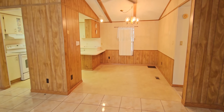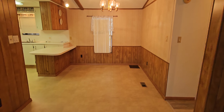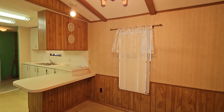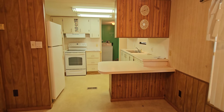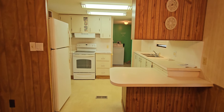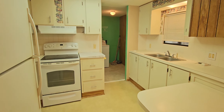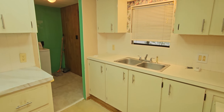This is your dining area here, if that's what you want to use it for. And your kitchen is here with a nice little bar area. You have your refrigerator and range. I'll pan around so you can see everything.